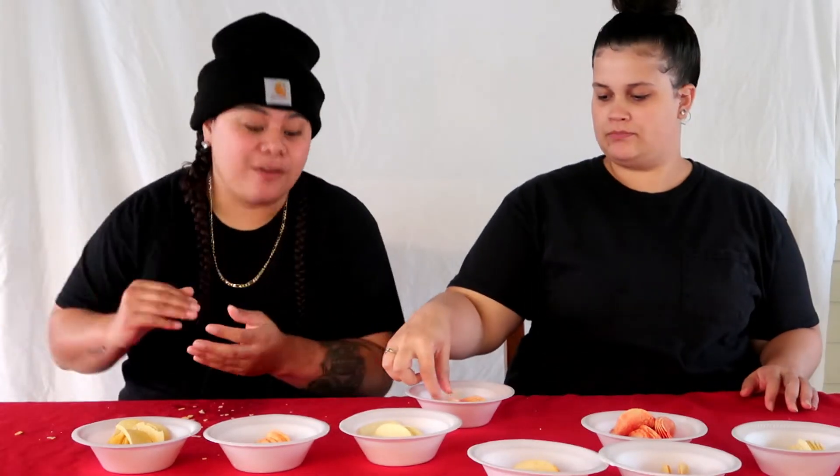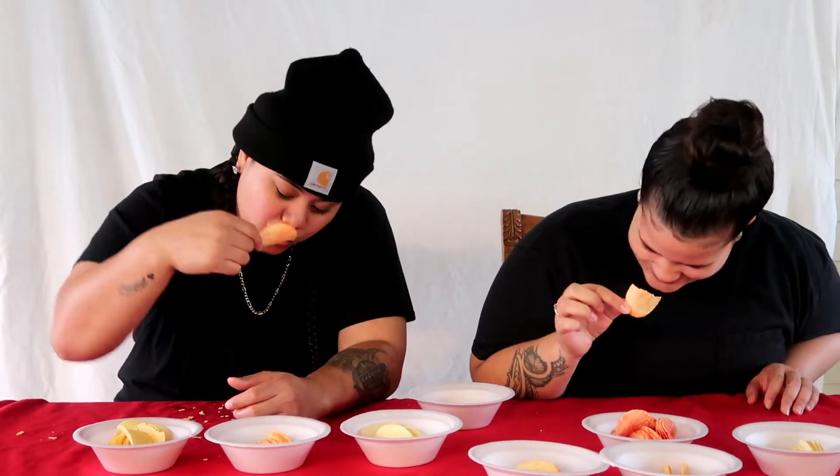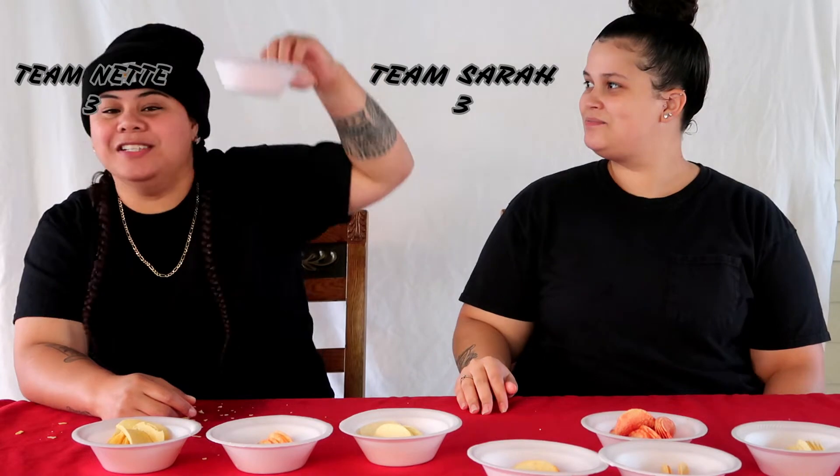Let's go. Are you ready? One, two, three — hot and spicy! Chili with lime! Buffalo wings with ranch?! No way, that doesn't taste like buffalo wings with ranch. It doesn't — they need a little spice. Okay, I'll take this one.